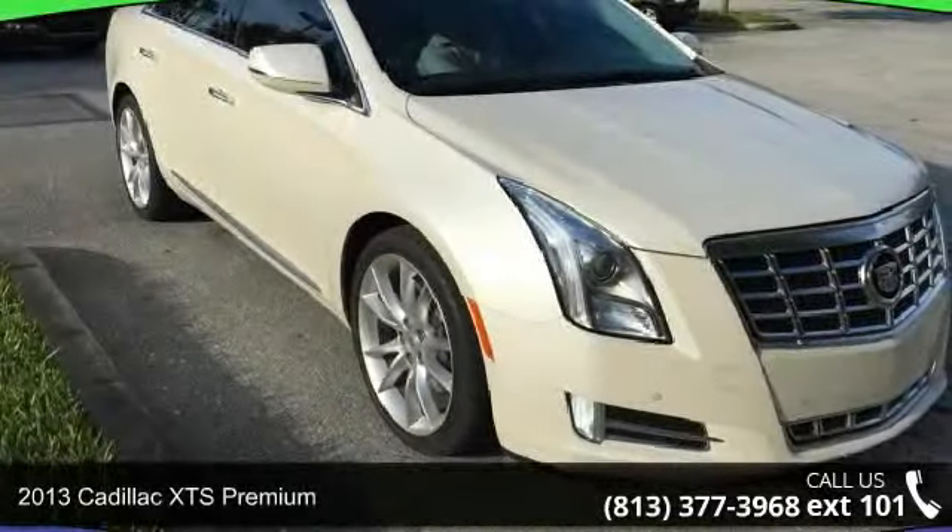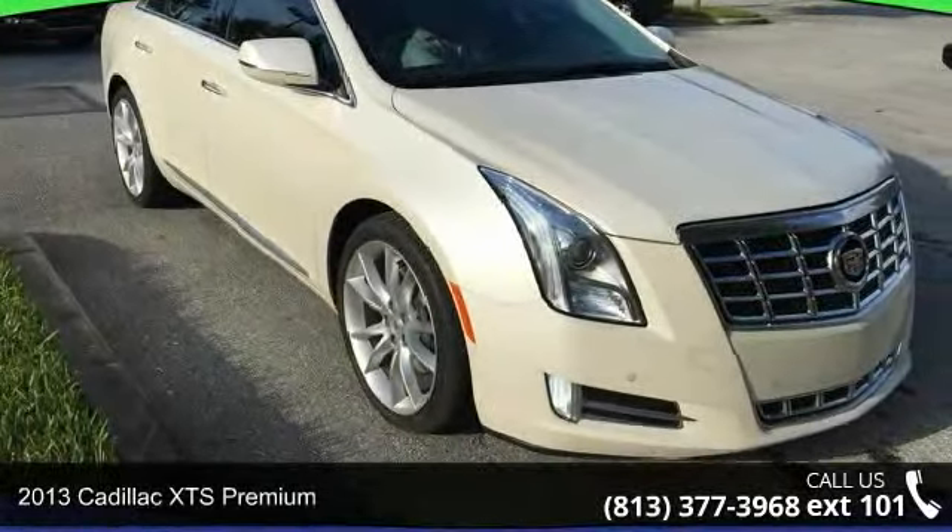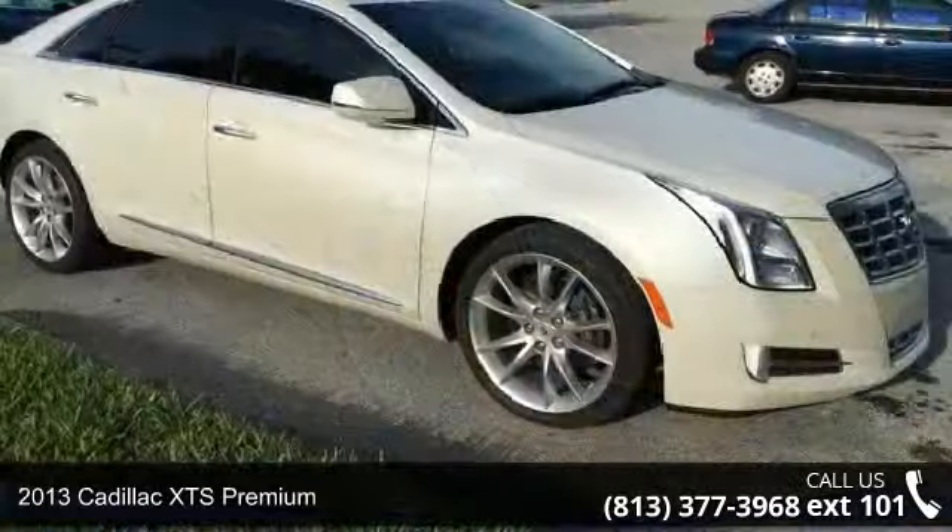Check out this 2013 Cadillac XTS Premium. Don't miss this great deal on a luxury vehicle.